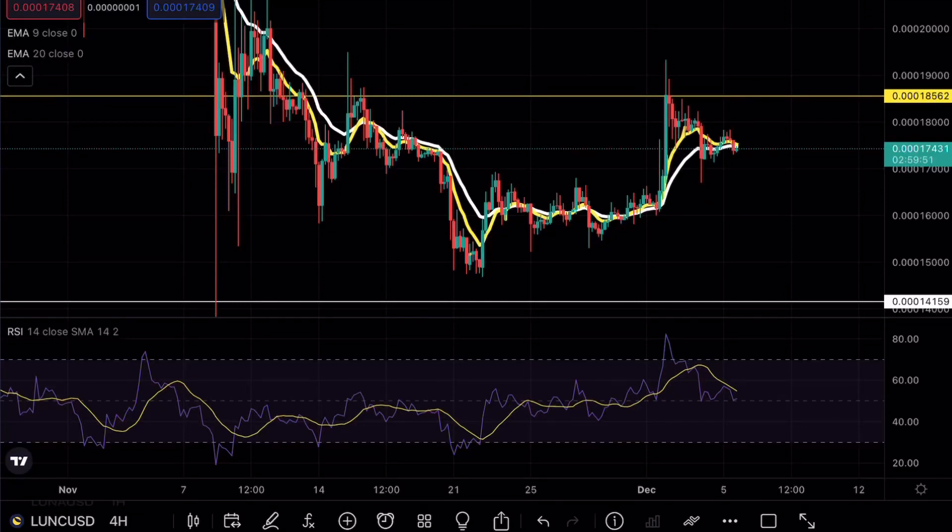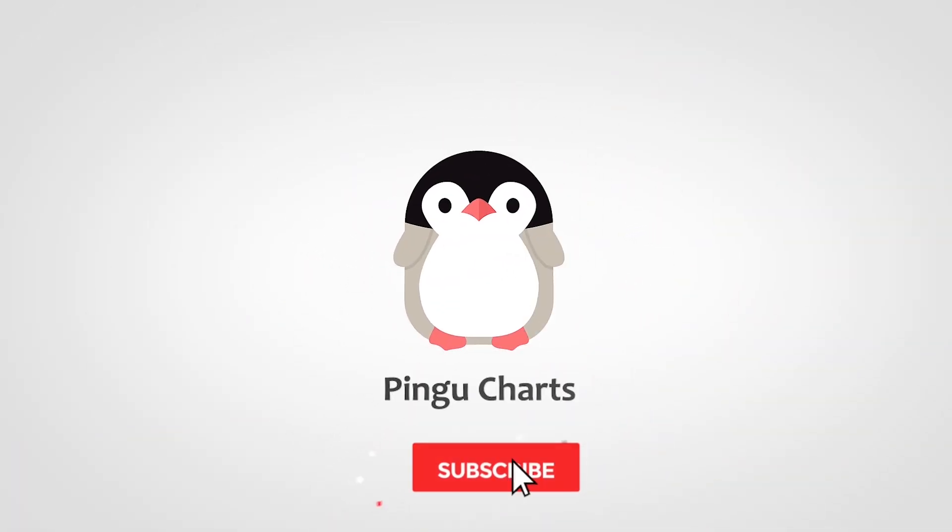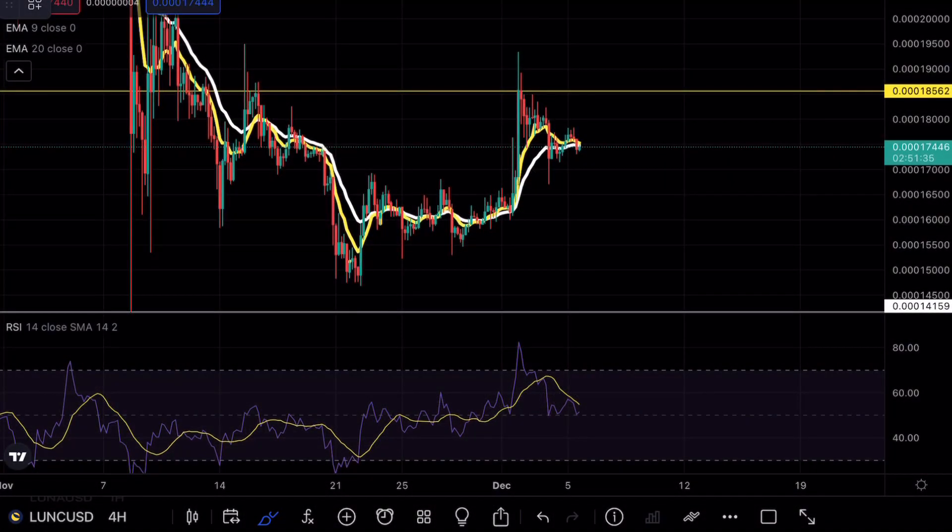Luna Classic is about to make a massive move, and if that sounds interesting to you, make sure to continue watching this video. Hey guys, PinkyCharts here. Welcome back to another Luna Classic analysis video. As always, if you do enjoy my content, make sure to hit that like and subscribe button.